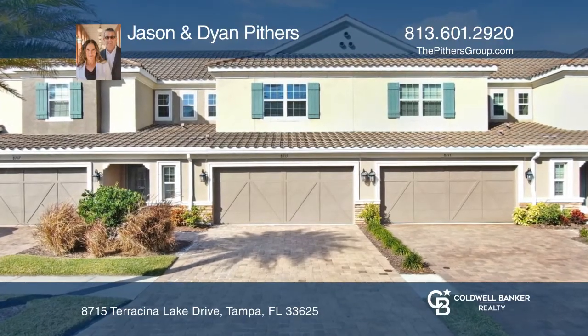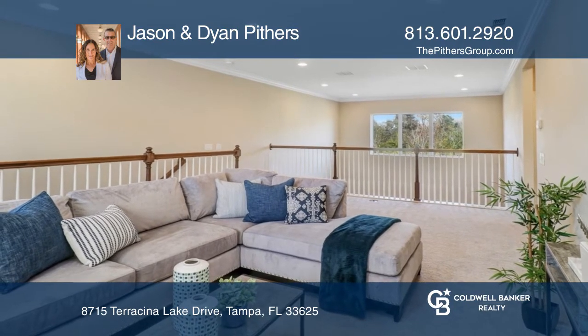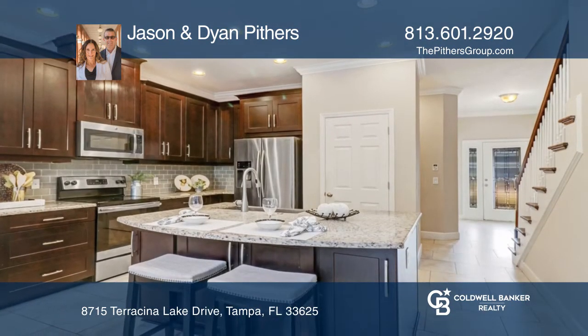Check out this luxury townhome in the gated neighborhood of Terracina. This 2,333 square foot home features three bedrooms and two and a half baths, plus a loft.